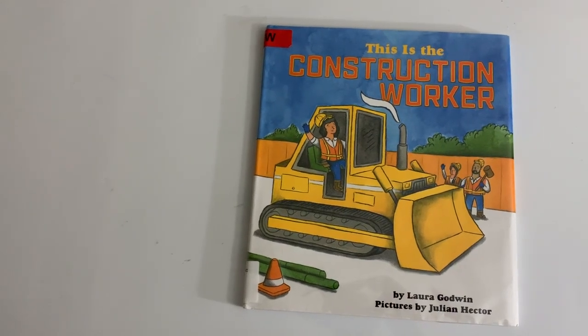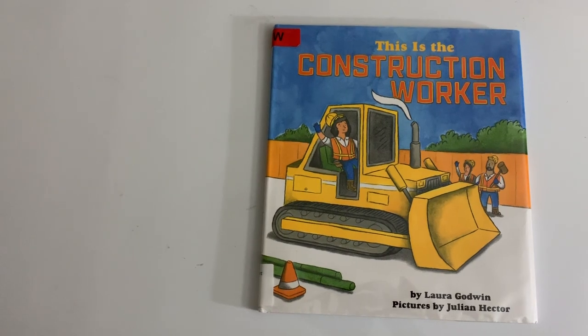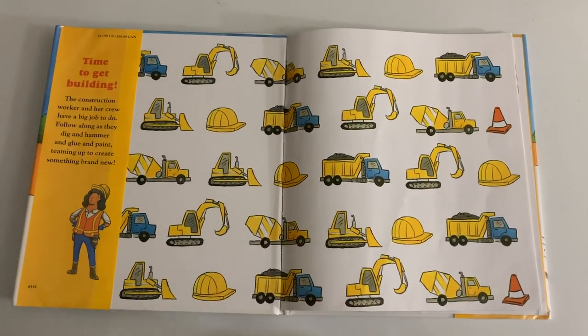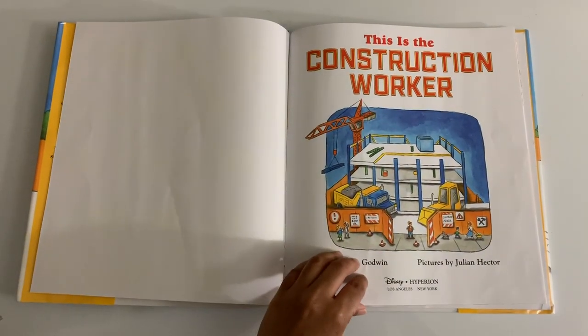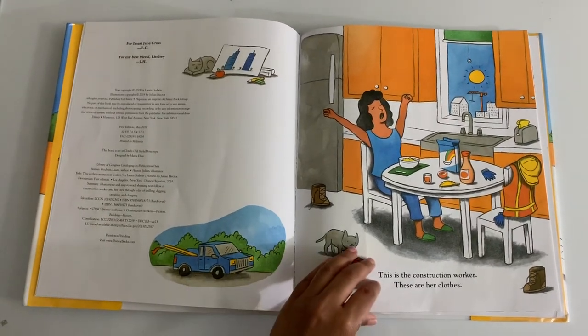This is the construction worker by Laura Godwin, pictures by Julian Hector. This is the construction worker.